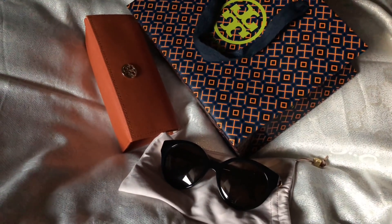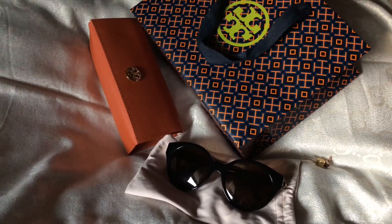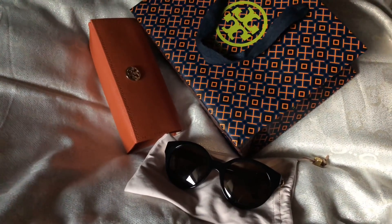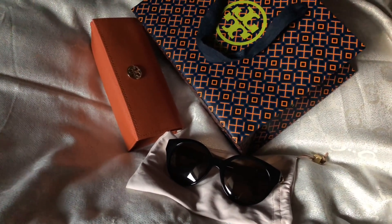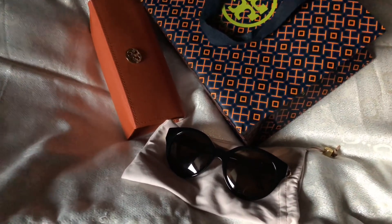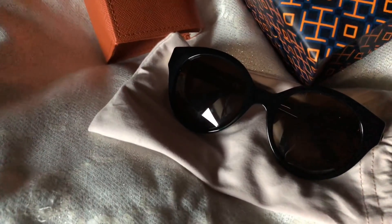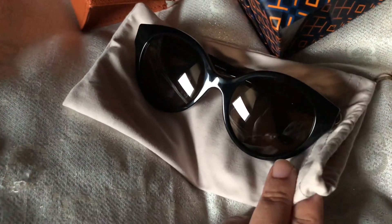Hey everyone, I just wanted to show you my new Tory Burch sunglasses. I got these at the Tory Burch outlet. So let me show you what I have. I have the sunglasses here — they're all black and came with a cloth eyeglass case.